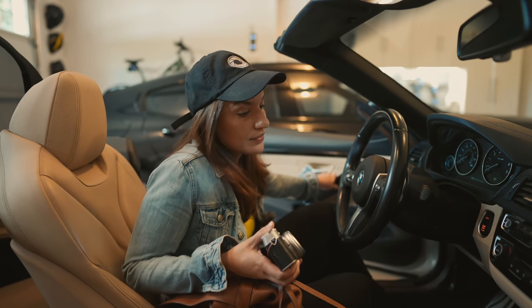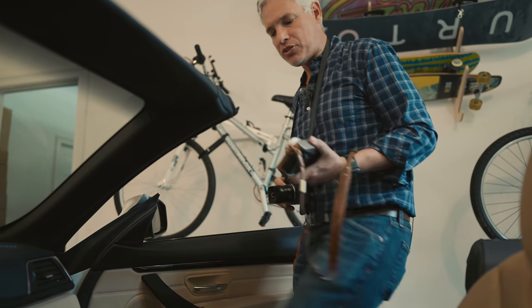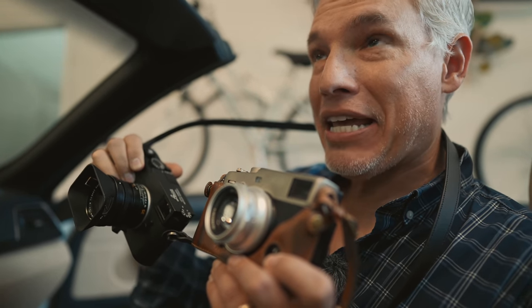I spend too much time looking at screens. I want a camera without a screen — an analog experience — but still with the power of interchangeable lenses. So I have the X-Pro3 and the Leica M10D. Look, no screens.